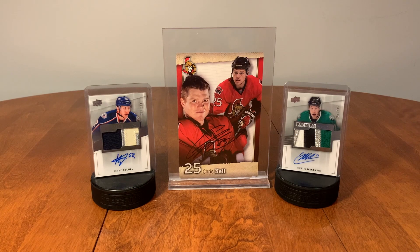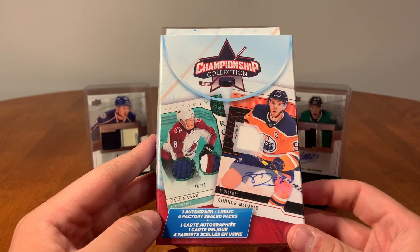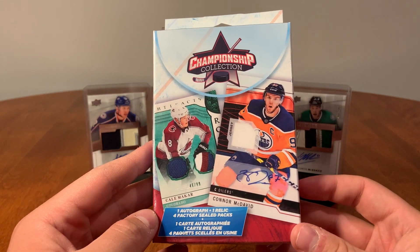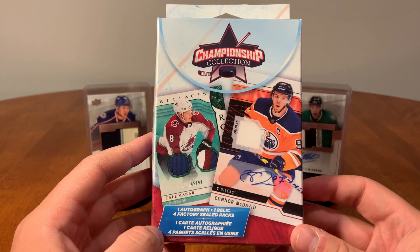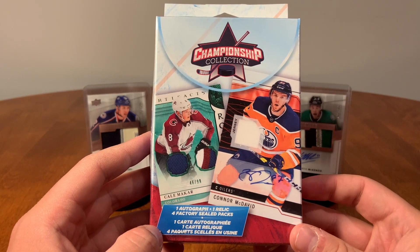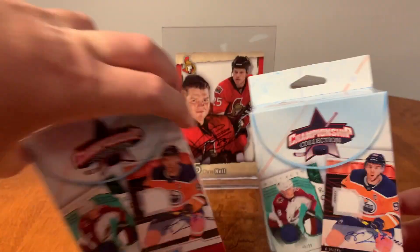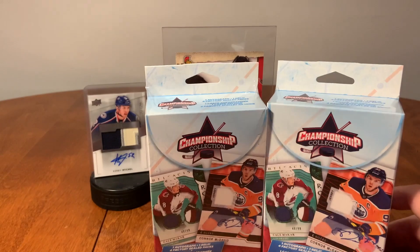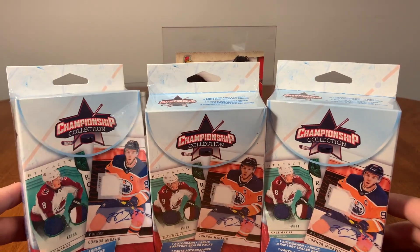Hello everybody, The Hockey Cards back here again, and we're going to do a product that I really love and haven't seen in a long time. We're going to do these Championship Collection boxes — you get these at Walmart, they're about 15 bucks. You get an autograph card and a relic card and four packs on top of that. It's pretty awesome for the price. I got actually one, two, three — I'm going to open them for you guys today.